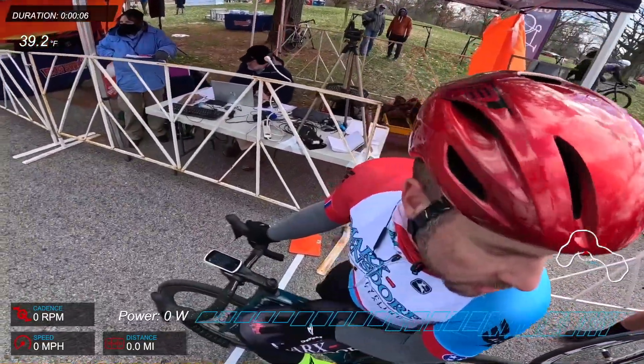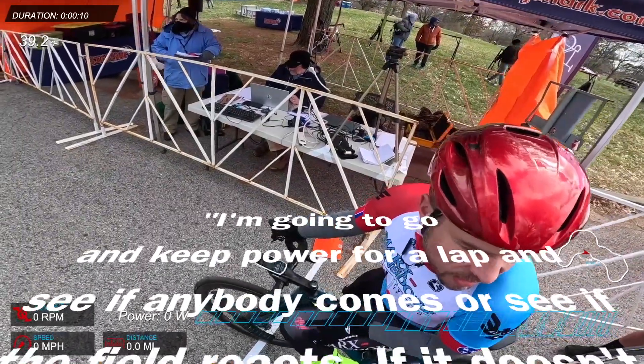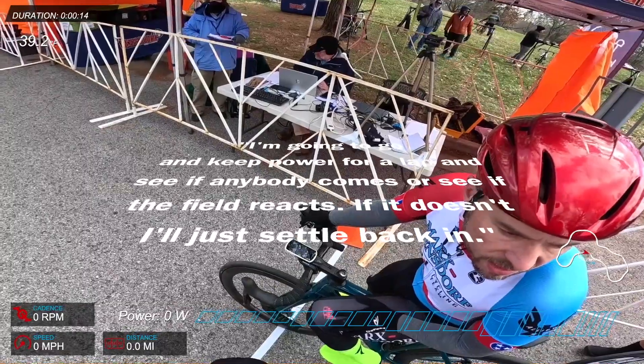We will pull you 50% of the time of the race. We can place you. Keep the crew. See what happens, see if he might come, see if the field reacts. If he doesn't, I'll just settle back in. Any questions?